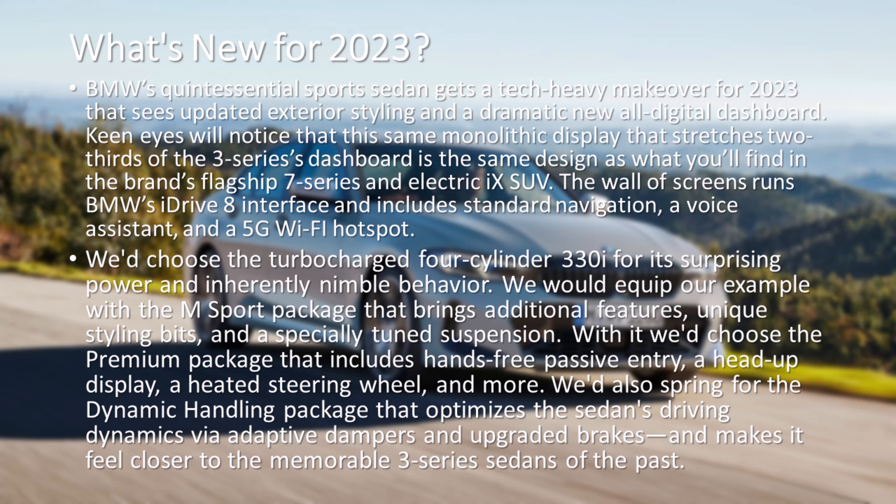The wall of screens runs BMW's iDrive 8 interface and includes standard navigation, a voice assistant, and a 5G Wi-Fi hotspot.